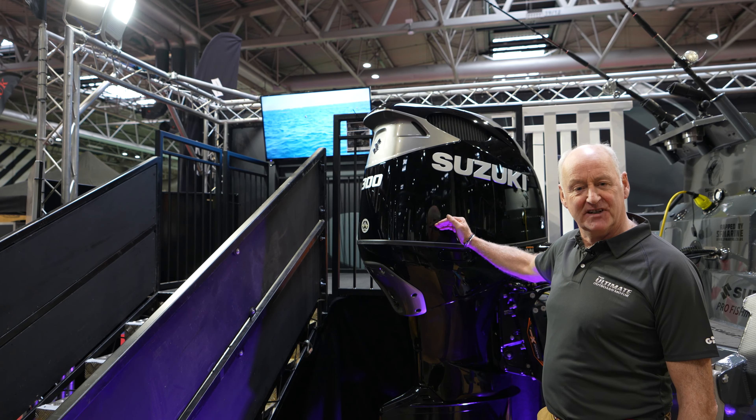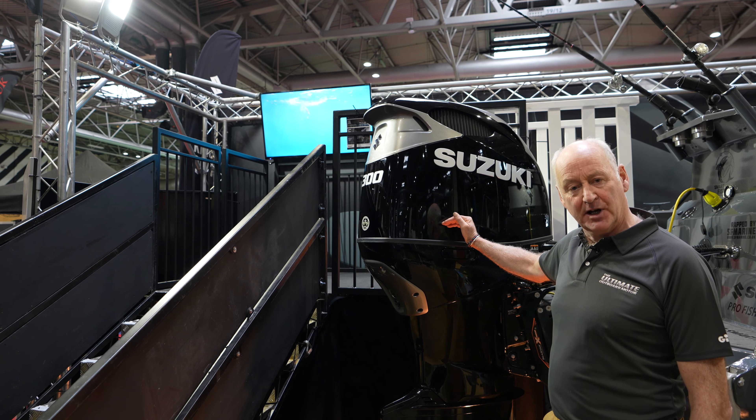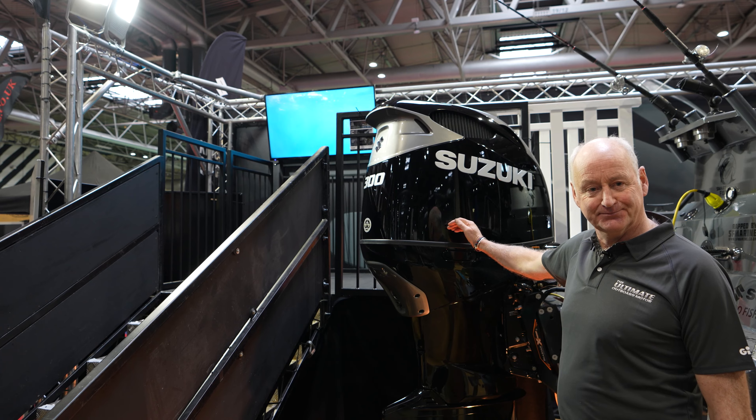It also has a timing chain fitted for life, which is unique to Suzuki, and it features lean burn, meaning it's 14% more fuel efficient than our old model. Thanks team. If you want to come and see us, we're on stand E58 at Boat Life Live at the NEC.